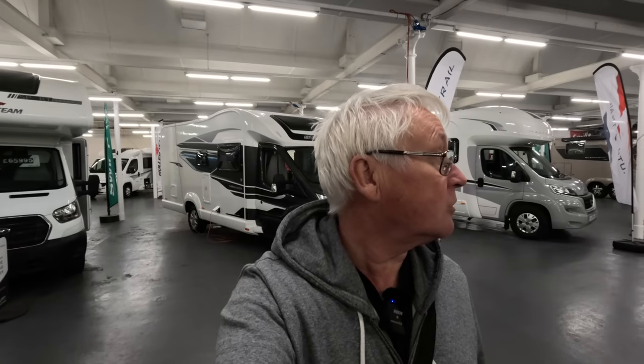It's Saturday morning. I've just dropped the motorhome off for its habitation and vehicle service and MOT, so I thought I'd have a look around some of the vans here at Tod's.